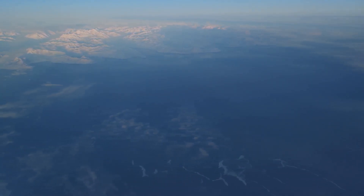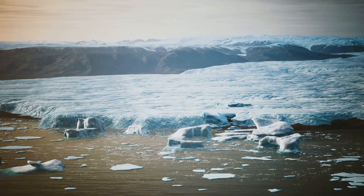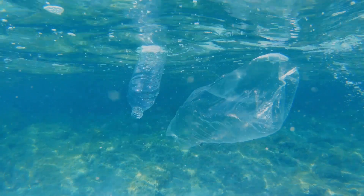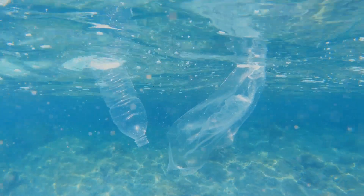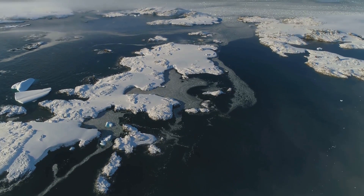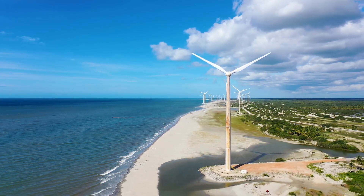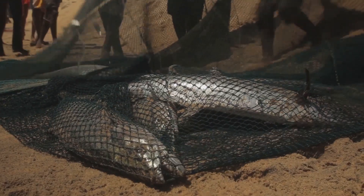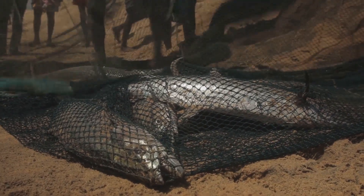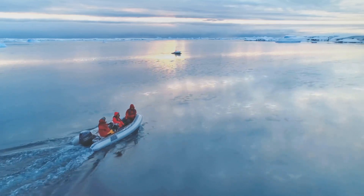The Greenland Sea is facing unprecedented challenges. Climate change, pollution, and overfishing all threaten its delicate balance. It is our responsibility to protect this unique and vital part of our planet. We must reduce our greenhouse gas emissions to mitigate the impacts of climate change, establish sustainable fishing practices to protect fish stocks, and pursue international cooperation to address these global challenges.